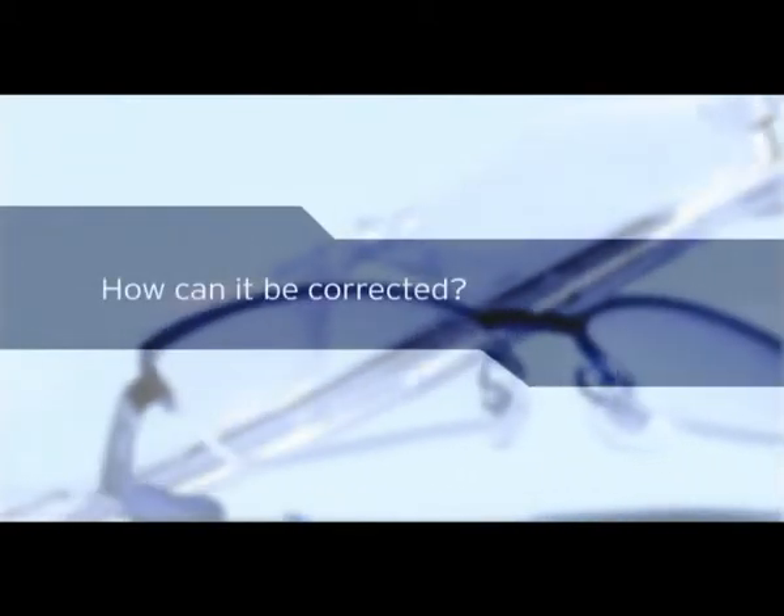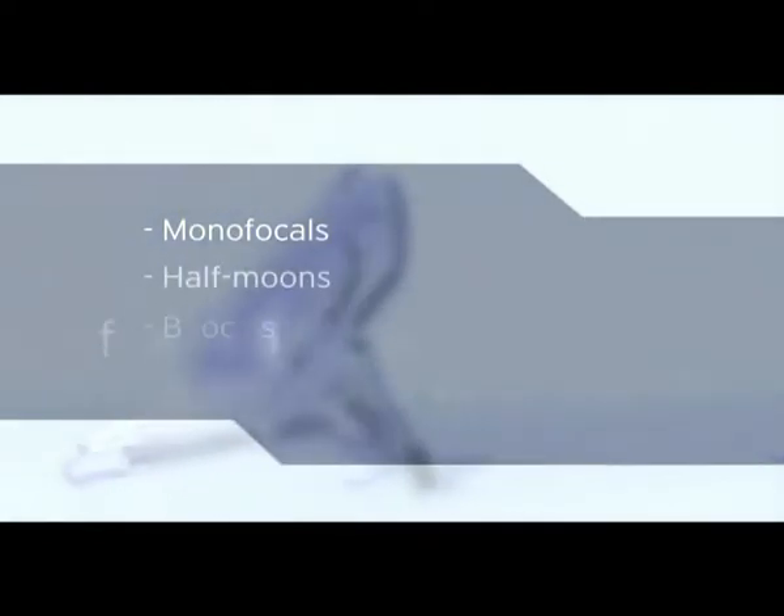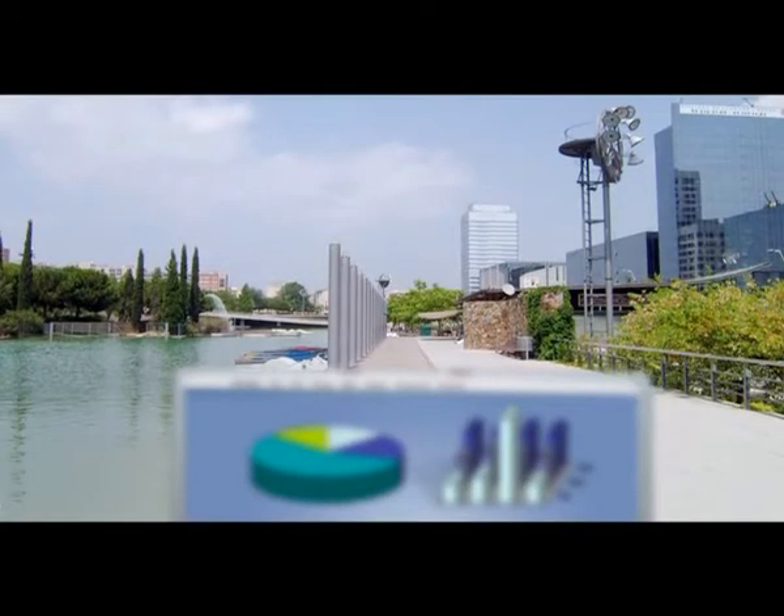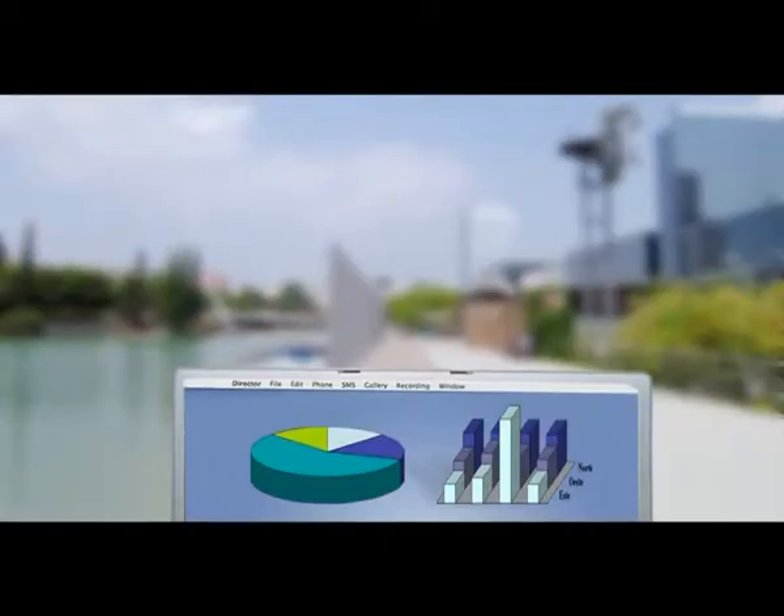To date, Presbyopia can only be corrected by using monofocal near-vision glasses, half-moon or bifocal glasses, or progressive lenses. Monofocal lenses solve the problem of Presbyopia but have to be taken off to look at things in the distance and then put on again when you need to look at something nearby. However, they don't solve any problems of intermediate vision.